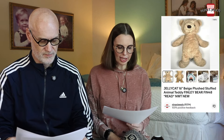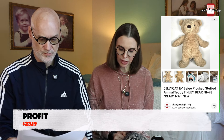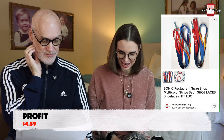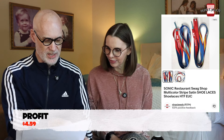Next up was a 16-inch Jelly Cat Teddy Bear, new with tags, but one tag was torn in half — noted in the title. We found it at a thrift store for $2.16 and it sold for $39.98, with good feedback from the buyer. After that was a pair of Sonic Restaurant Swag Shop Multicolor Stripe Satin Shoelaces — I had 'hard to find' in the title because I couldn't find them anywhere online. Found in a storage unit, we paid $0.28 and they sold for $10.38, also with good feedback.